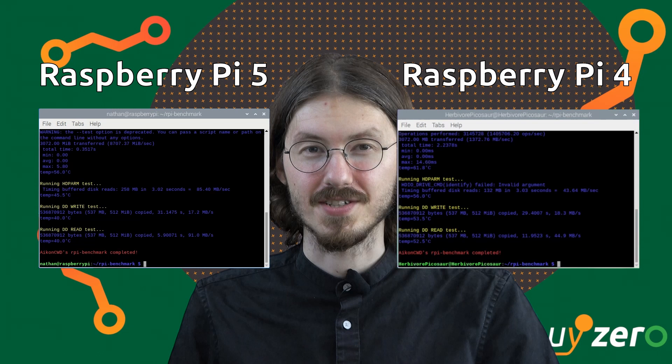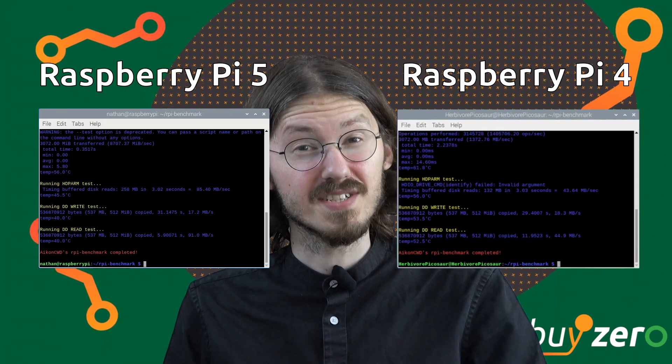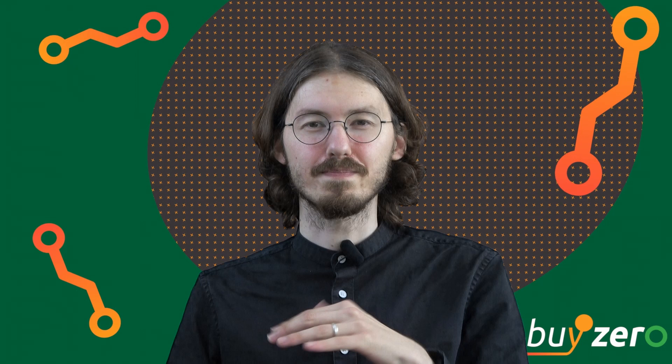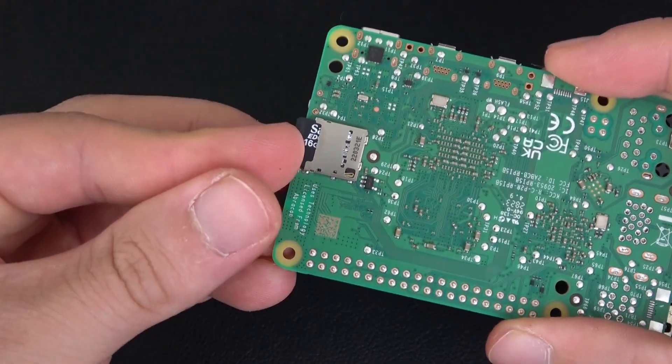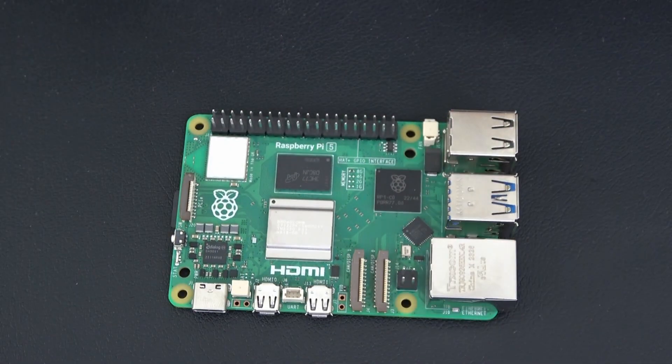Let's talk about the features that distinguish Raspberry Pi 5 from its predecessor. Raspberry Pi developed a completely new I/O controller called RP-1, and they also took part in developing the Broadcom BCM2712 SoC as well as the power management IC. This improves efficiency due to better routing on the 6-layer PCB. It's also worth mentioning that Raspberry Pi 5's microSD slot now supports high-speed SDR-104 mode, so it can reach twice the speed in comparison to Raspberry Pi 4.